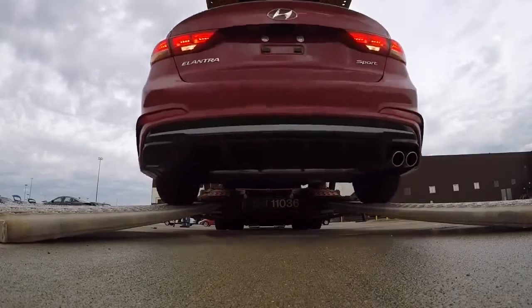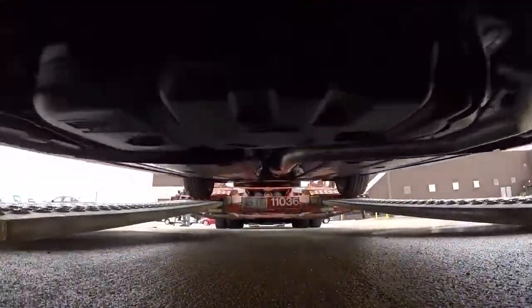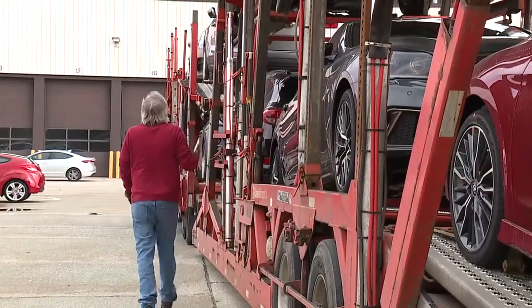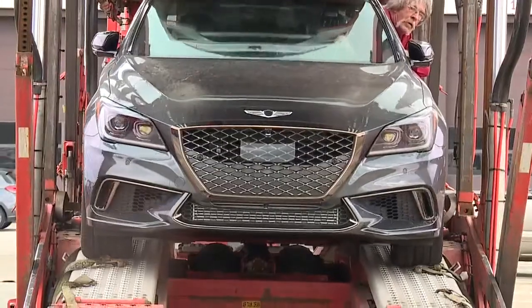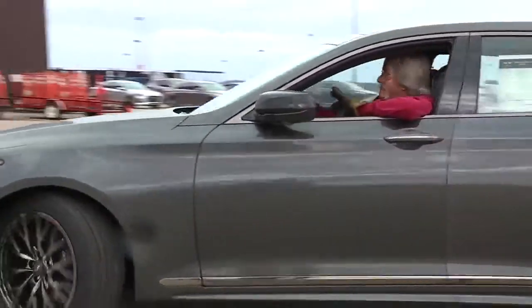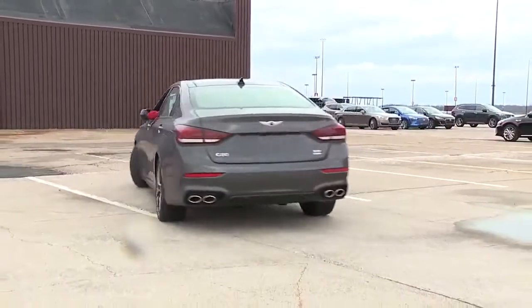One by one, they arrive — more than 850 in all. This truck owes the responsibility of Scott, who picked them up off a railcar in Chicago. This one's his favorite. That Genesis is a nice ride. Most of his drives, though, are limited to a couple hundred feet.